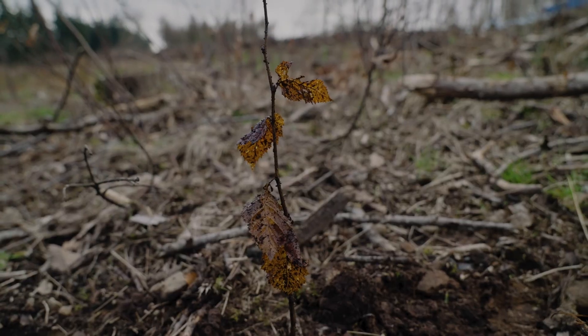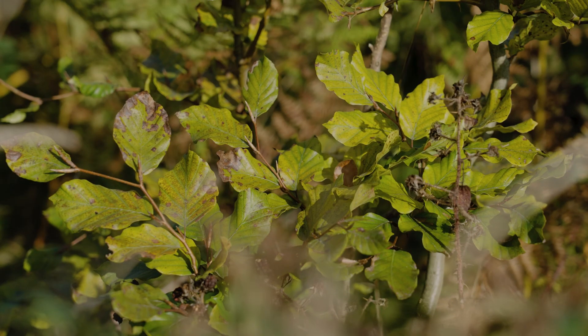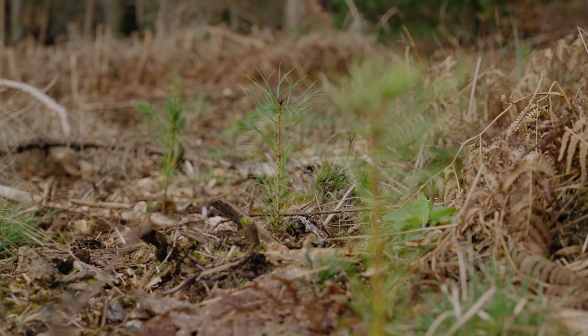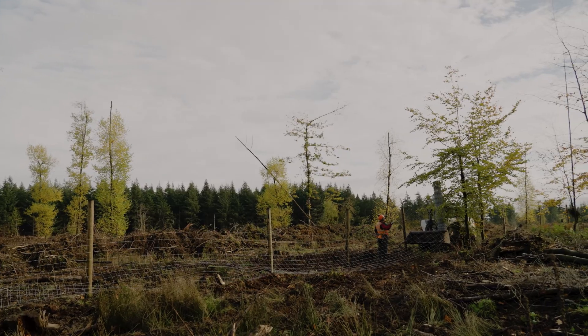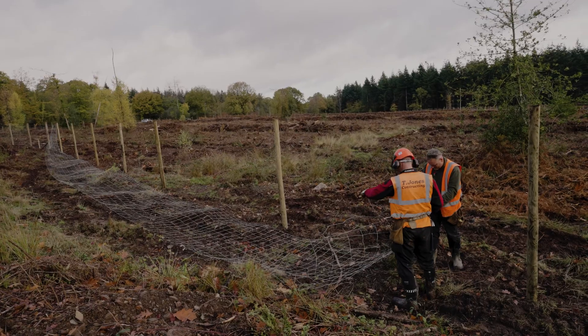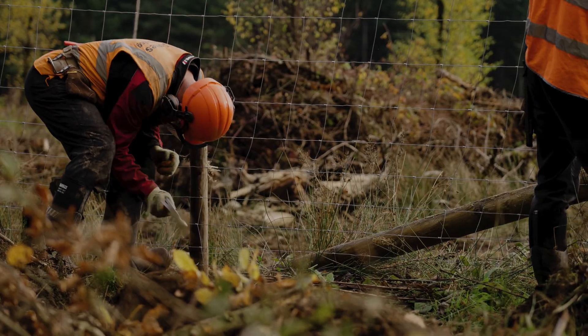Our forests at the establishment phase face a multitude of challenges. Most people will be familiar with the impact of deer, and nice to see around the forest, but they will browse most of our broadleaf species off. Our conifers are also increasingly threatened, so in the Forest of Dean we're at a stage where every significant restock will be fenced with deer fencing and rabbit netting to keep deer and boar out for at least 10 years.